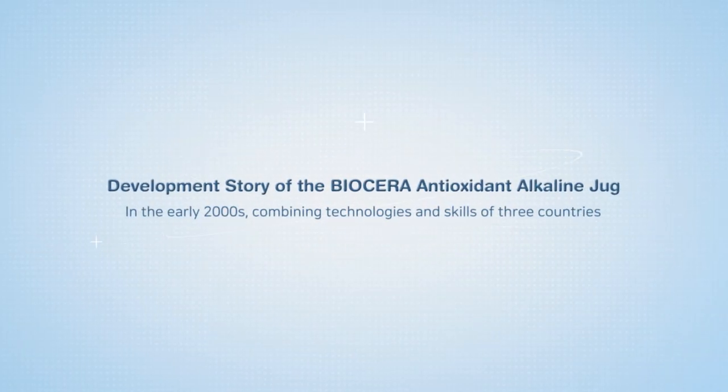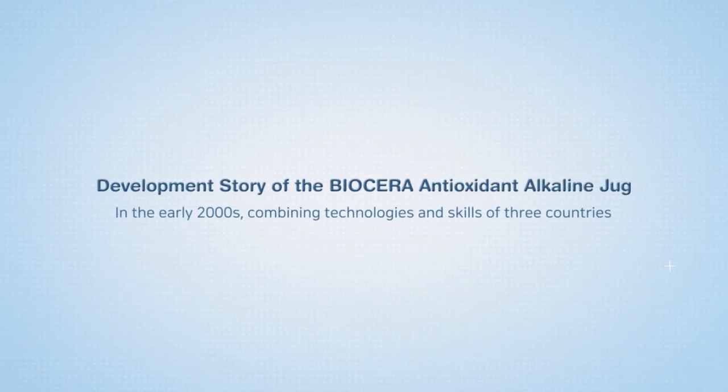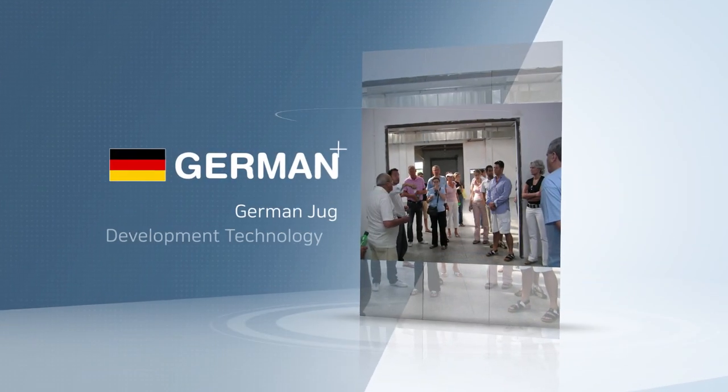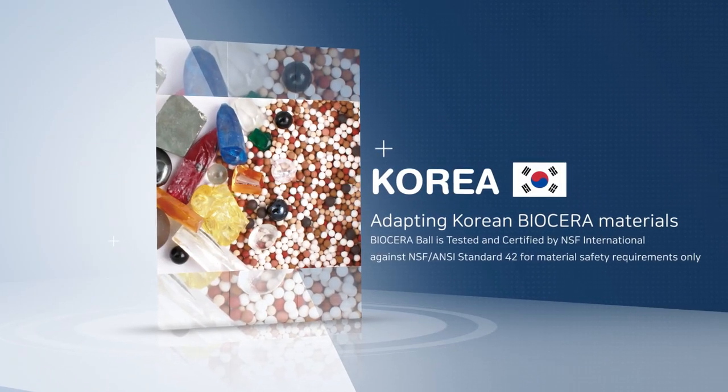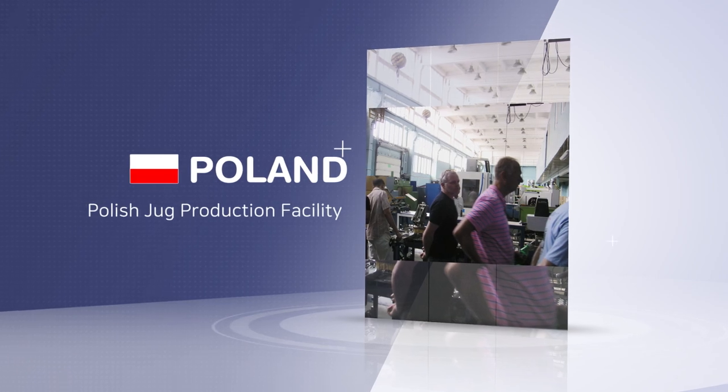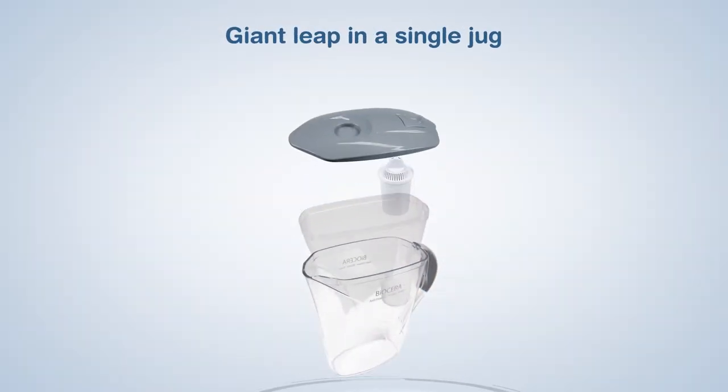Development story of the Biocera AA jug. German development technology, adopting Korean Biocera materials, and produced in Poland. A giant leap in a single jug.